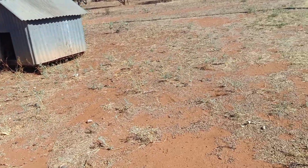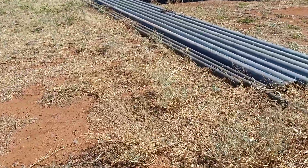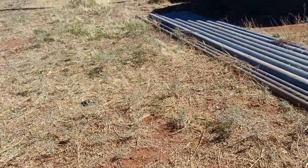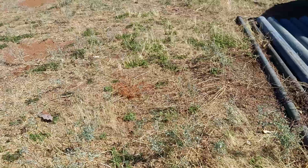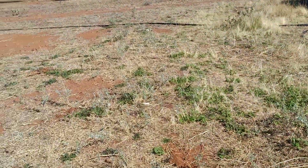Remember this little spot where I bought all my sheep and they trampled all the old grass down? Well, we've had some rain and there has been a bit of recovery here. You can see the little salt bushes are starting to come back — sheep love to eat that. There's a few little green ground covers coming up.